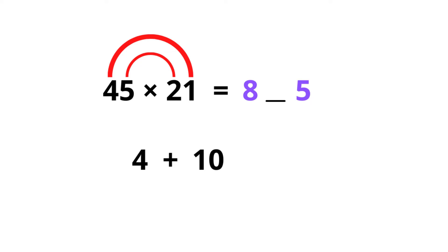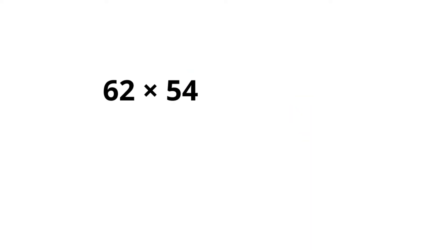So 4 times 1 is 4, and 5 times 2 is 10 — we add this together and get 14. Now it's a little bit tricky: this space here is only one space and we can put only one digit in there. Out of 14, we put 4 in there and carry 1 across and add it, so 1 plus 8 is 9 and we get the answer 945. Now let's look at another one: 62 times 54.